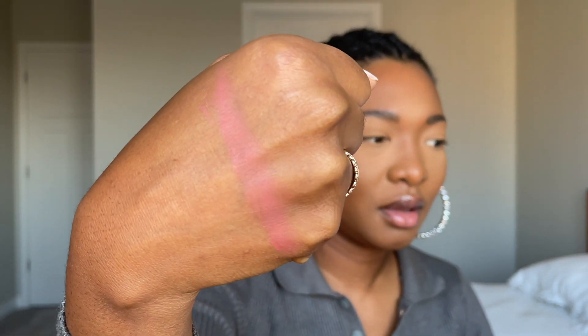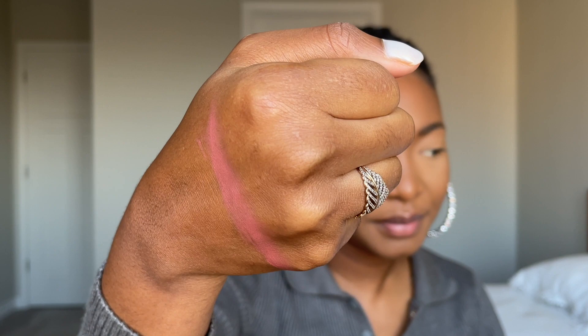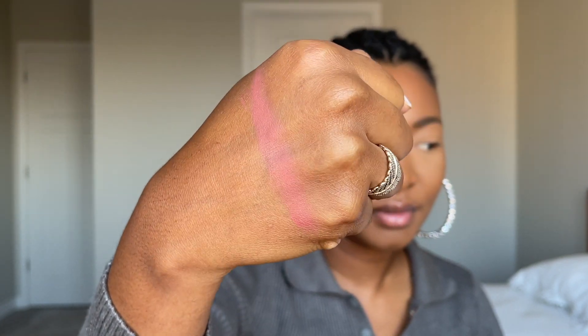The blush feels really soft — it is creamy, but at first when you touch it, it feels a little bit powdery, and then it gets creamy. It's a really nice shade; it's supposed to be like a nice coral, but it looks a little bit more pink on my skin.